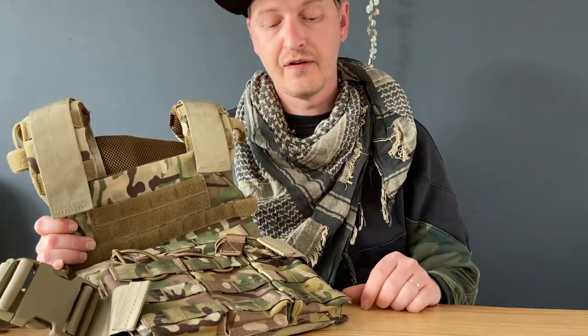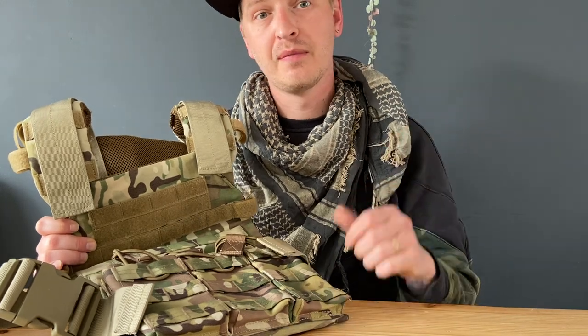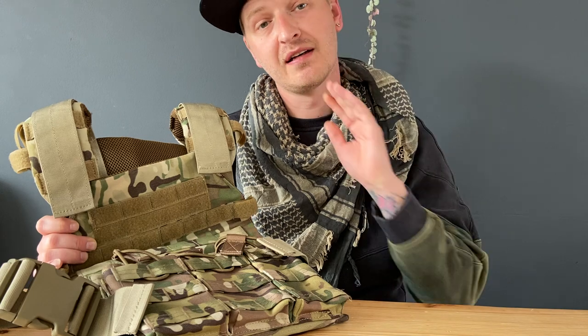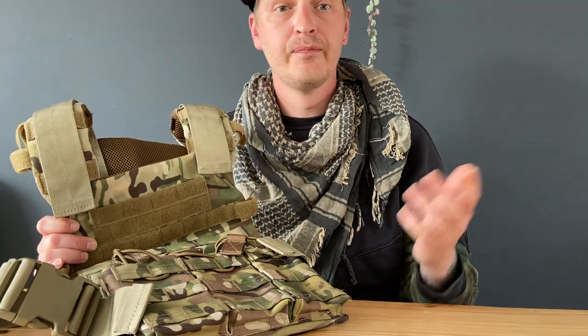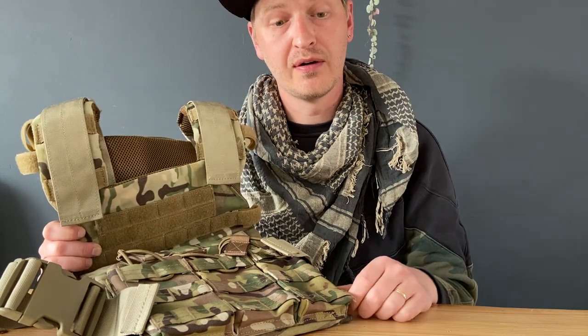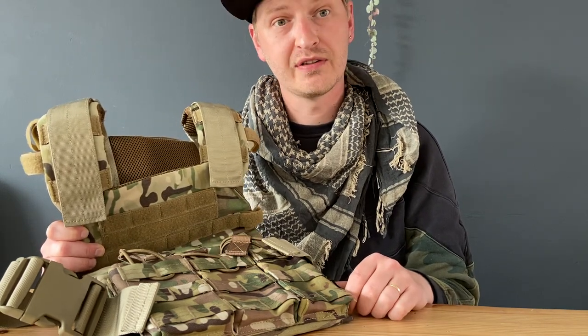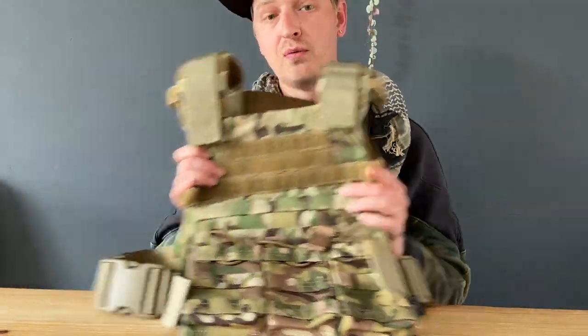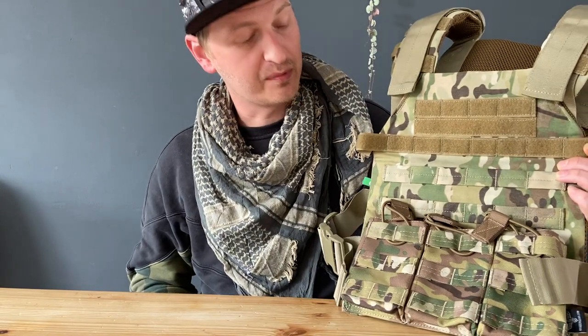the few things you have to do is: follow me on Instagram, follow me on YouTube, leave a comment in the comment section with 'done,' and do the same on Instagram. I will pick a winner in a few weeks. So if you want to win this, please follow those steps and maybe you will get this awesome plate carrier.